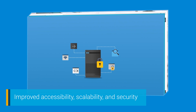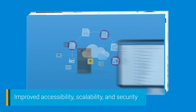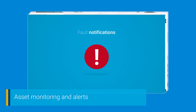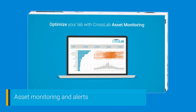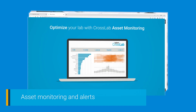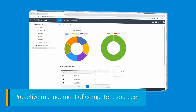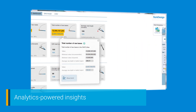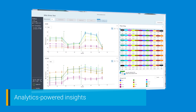Improved data accessibility, scalability, security, and cost effectiveness with cloud-based storage solutions such as OpenLab ECM-XT. Asset monitoring and alerts, including CrossLab Connect asset monitoring and CrossLab Connect smart alerts. Compute resource management solutions like status board for OpenLab. Analytics-powered insights with visualization software, including Alissa clinical informatics platform and Seahorse analytics.